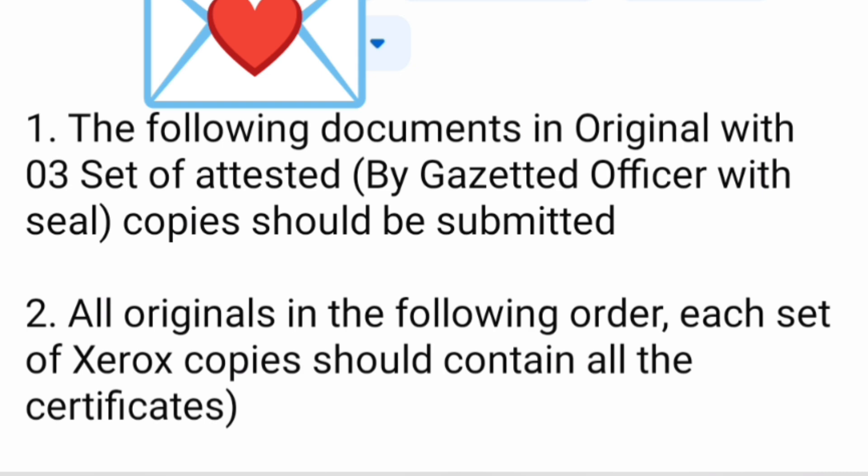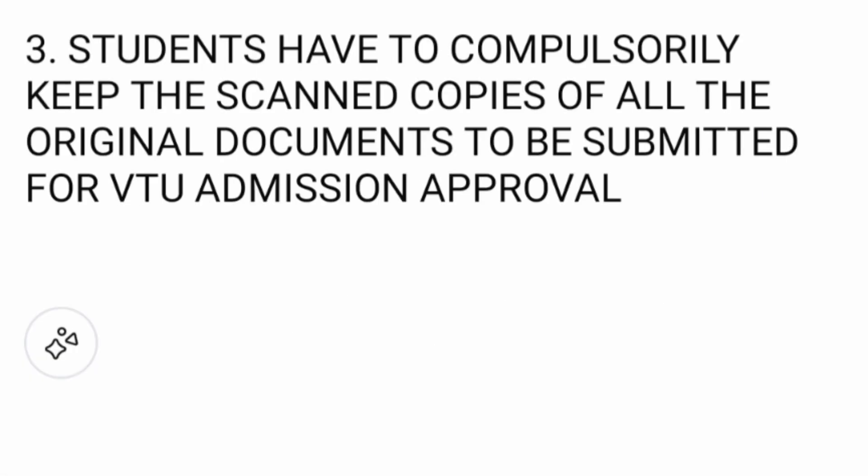The following documents in the original, with three sets attested by gazetted officers with seal, have to be submitted. All originals must be in the specified order. Each set of Xerox copies should contain all the certificates. Students must compulsorily keep scanned copies of all original documents to be submitted for the V2 admission approval. So keep the scanned copies also with you.